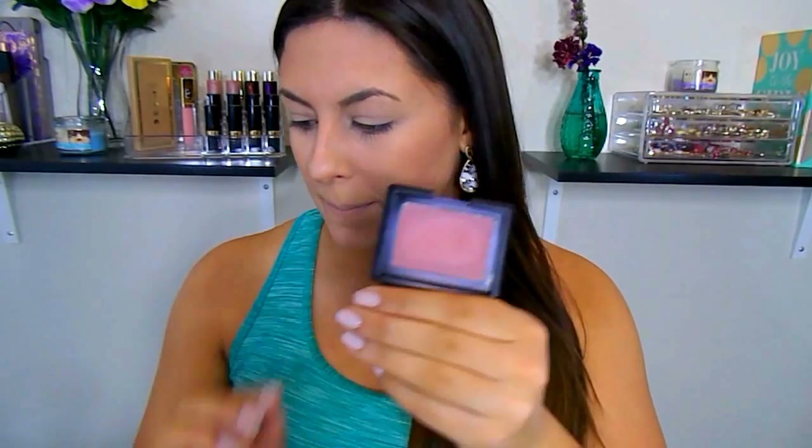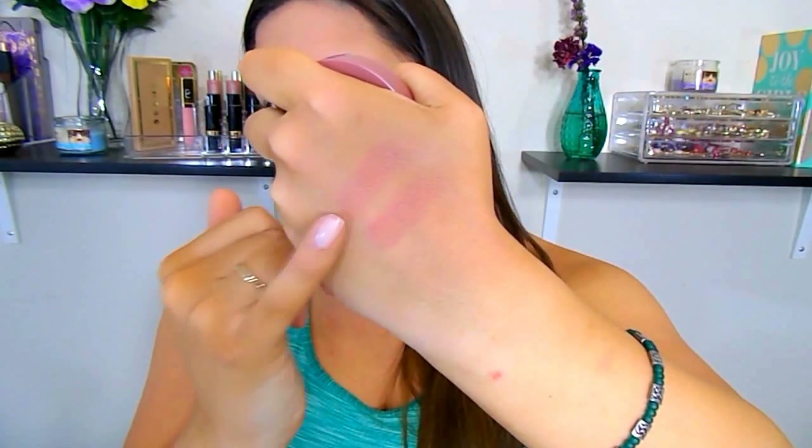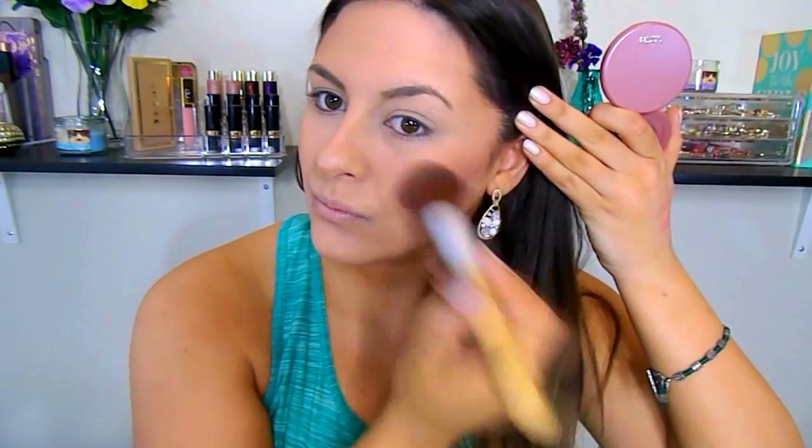For blush today I'm going to use the e.l.f. blush in the shade mellow mauve — a very beautiful mauve-y shade. On the left side of my face I'm going to use the Tarte Amazonian Clay Blush in Expose. These are not exact dupes, but they are very similar when they're on the face. To highlight I'm going to use the e.l.f. baked highlighter in the shade blush — a really nice pearly shade. For the left side I'm going to use the Urban Decay Naked Flesh Palette with the highlighter shade, which is again very pearly and beautiful.